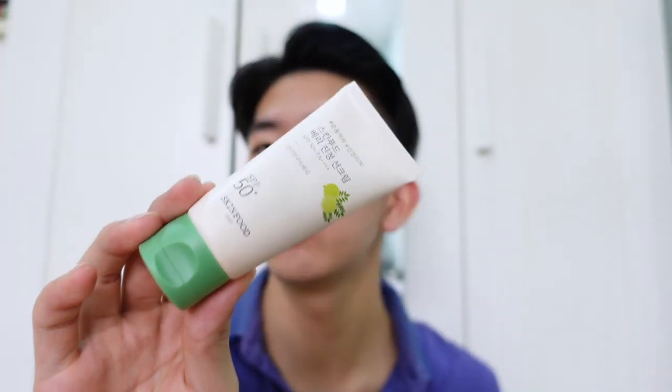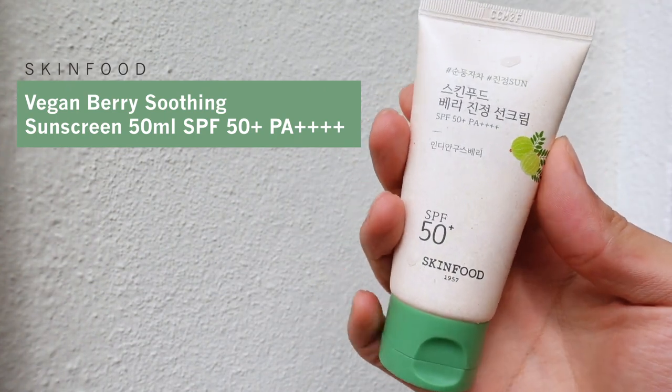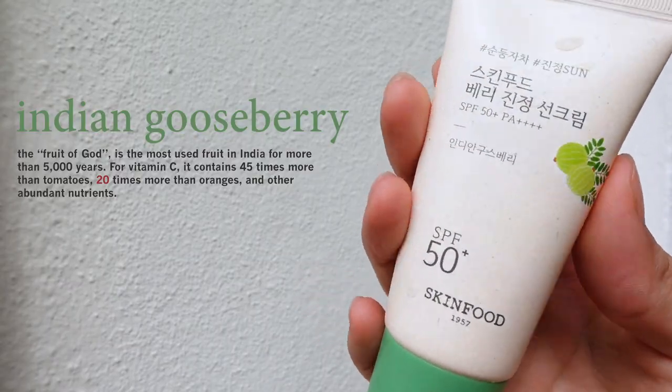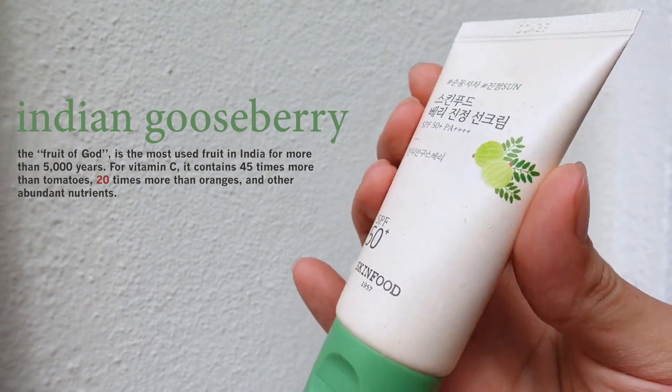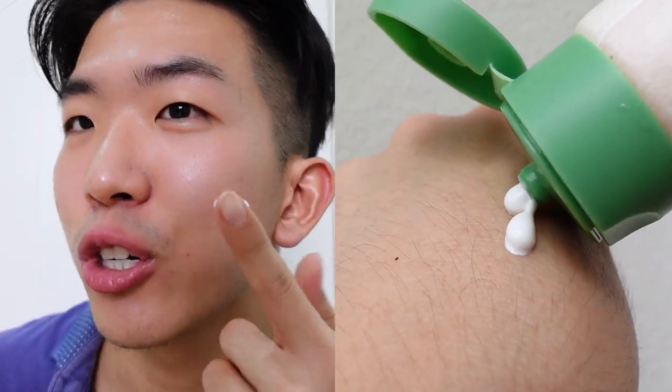Now it's time for the third and final sunscreen — the green one. This is the Soothing Sunscreen SPF 50+. The main ingredient is Indian gooseberry. I have never heard of that fruit before. Apparently it contains 25 times more vitamin C than orange, so it's really potent and healthy for your skin. It's meant to soothe the skin for people with irritated textures and also protect the skin from fine dust. This one has a very faint herbal minty smell compared to the first two, and it's actually quite noticeable.